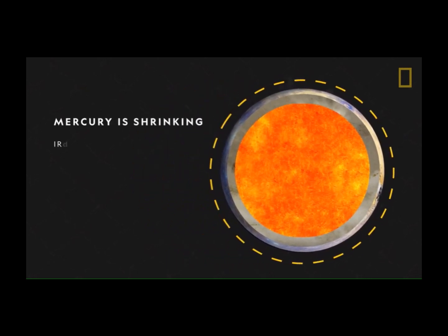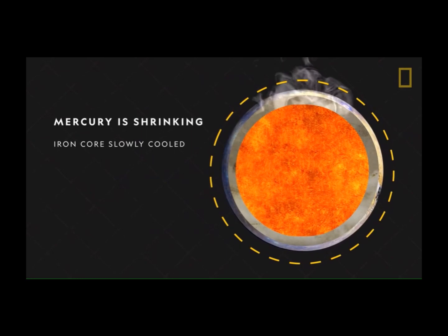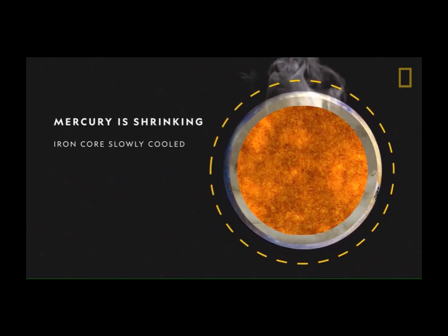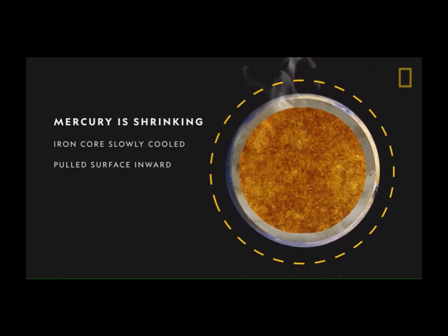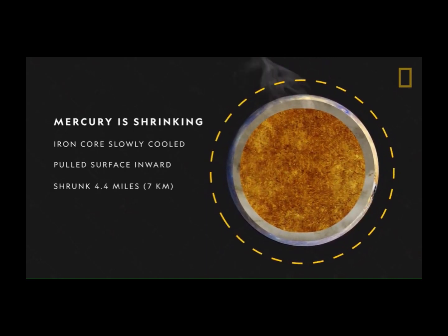The hot iron core has slowly cooled and contracted over the planet's 4.5 billion years. In doing so, it pulled Mercury's surface inward and has caused the planet to shrink radially by more than 4 miles.